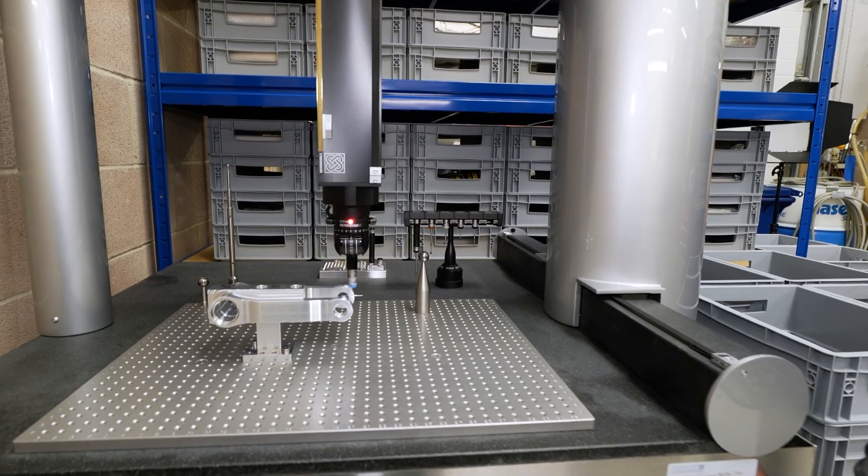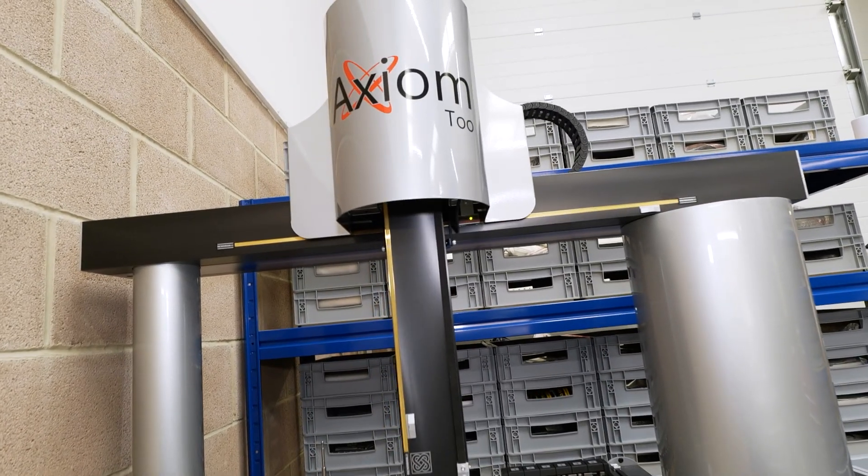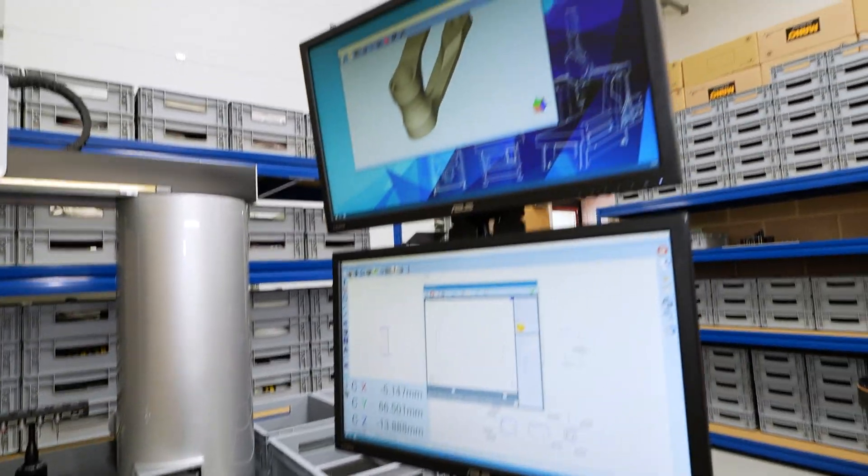What we're looking at here is your inspection department, and it's so close to your machining area. Yes, because we keep it extremely clean — that's why we have full confidence in keeping our CMM on the shop floor.